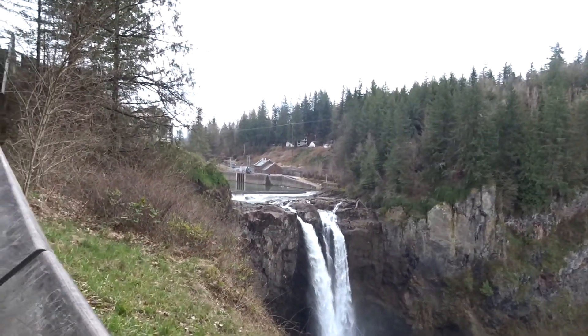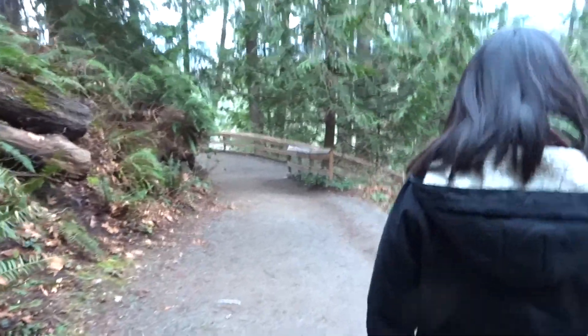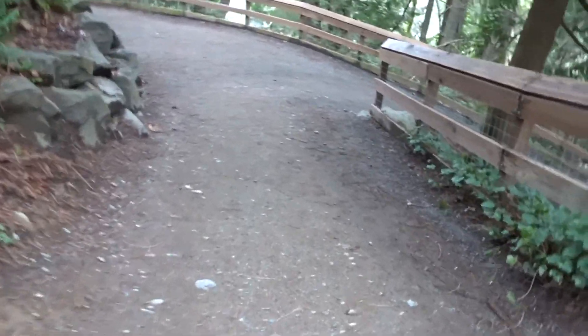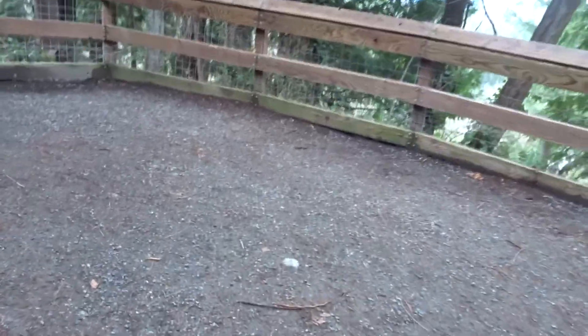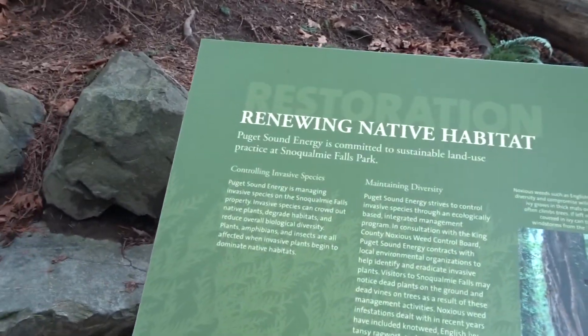That thing looks so powerful — crazy! There's a half-mile trail so we're going to walk it. We're just gonna keep following it. It's cold — it's 40 degrees. There's a sign: they're renewing native habitat here, which is cool.